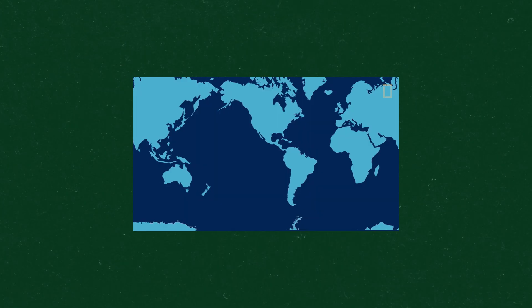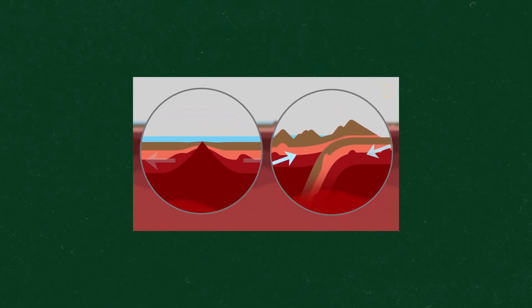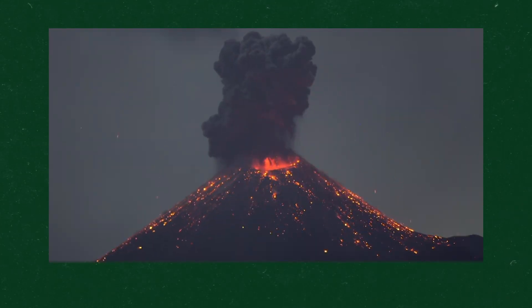Entire continents sit on top of these plates, and when they shift — which they do regularly — they cause earthquakes, form mountains, and create volcanoes. You know, little things like that.